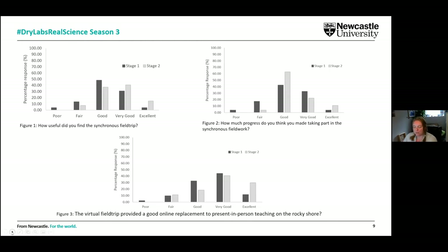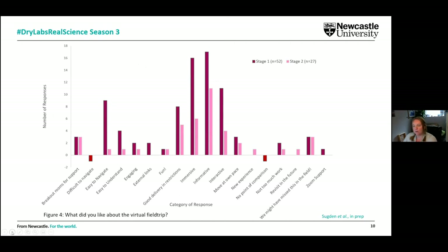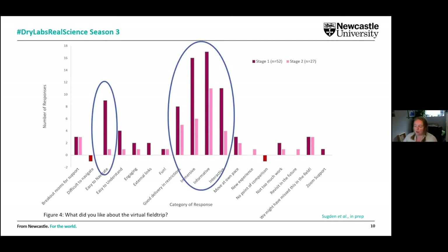We also allowed free text comments because it was really important to find out what they liked about the virtual field trip. We received feedback that they found it easy to navigate, thought it was a good delivery under restrictions, and that it was immersive, informative, and interactive. This was exactly what we wanted to hear from them — it meant we had provided them with something that was meaningful.